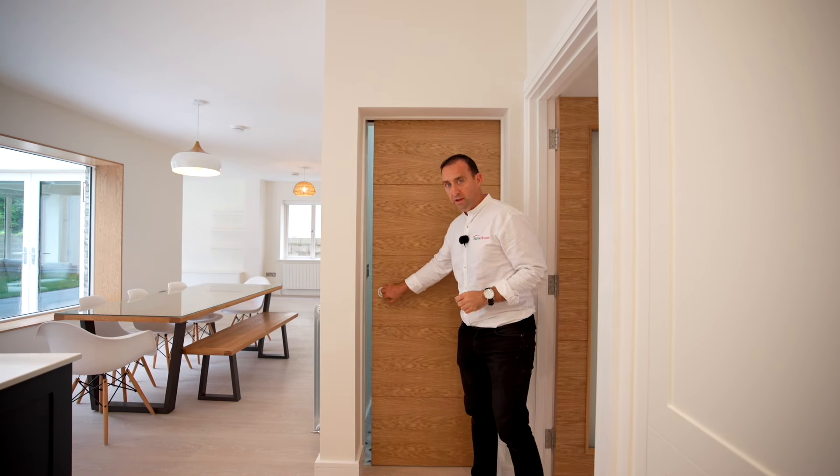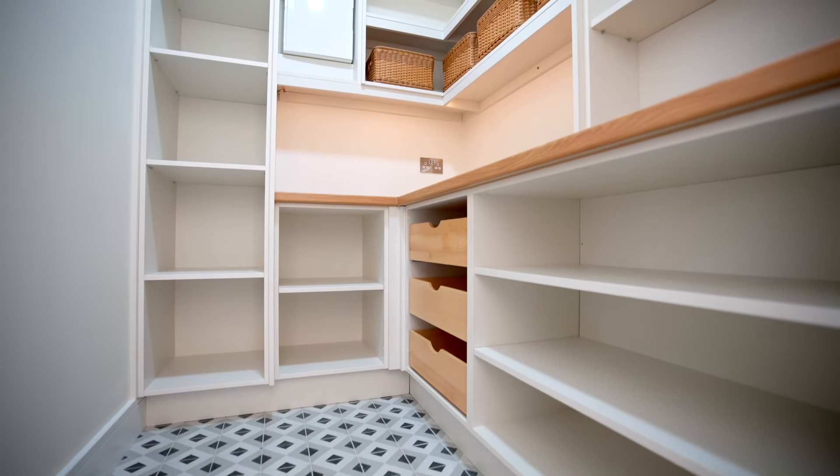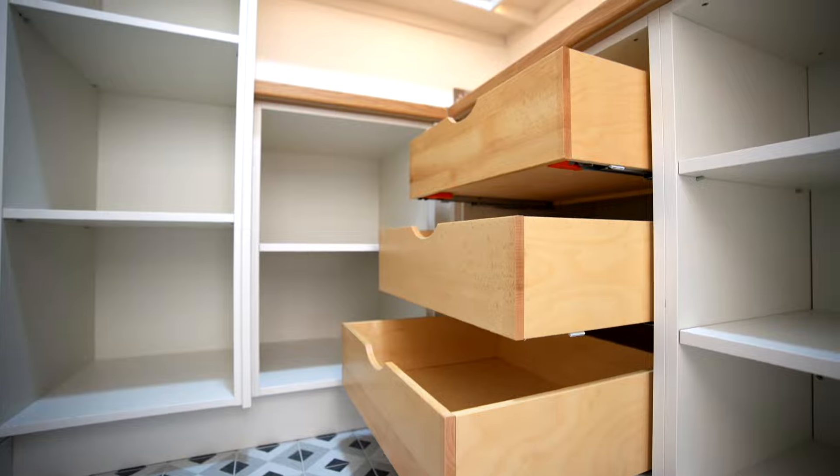And it's behind this door where the original utility room used to be, and now this is the perfect size for the kitchen pantry.